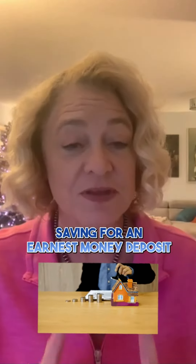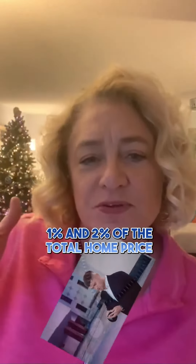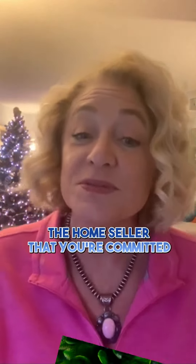Number three: earnest money deposit, or escrow. You should also consider saving for an earnest money deposit or escrow, which is the money that you pay as a show of good faith when you make an offer on a home. It's usually between 1% and 2% of the total home price, and that deposit comes back to you at closing. So it's kind of like paying a portion of your costs up front — you're using some of the money you've already saved to show the home seller that you're committed and serious about buying their home.